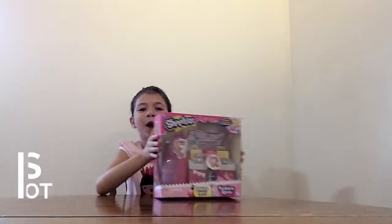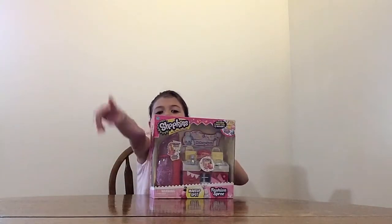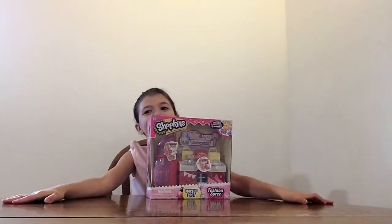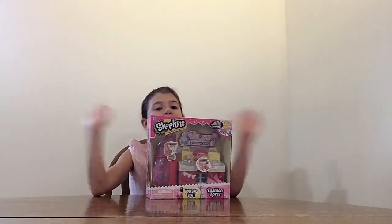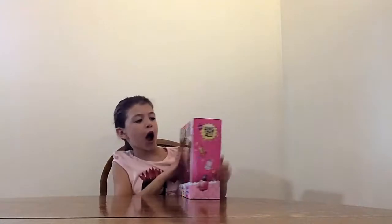Hey everybody! Today we have a Shopkins box here and we have 3 more left over there because that makes 4 total, because we went to Toys R Us. And tomorrow we are going to be opening another one, but the last one we are going to be opening is the big one we got. So here I got,